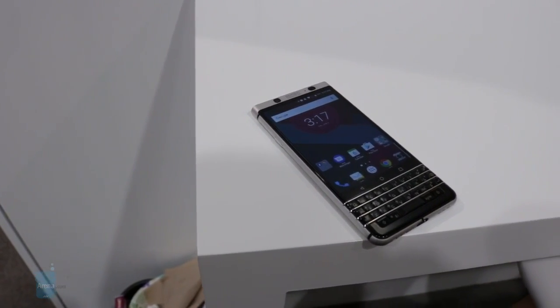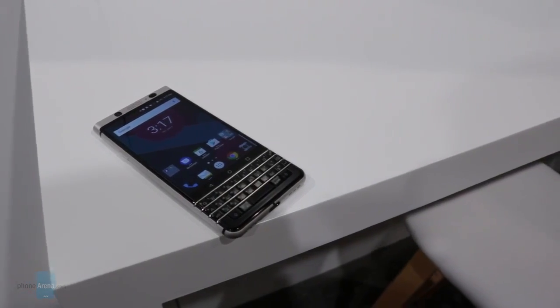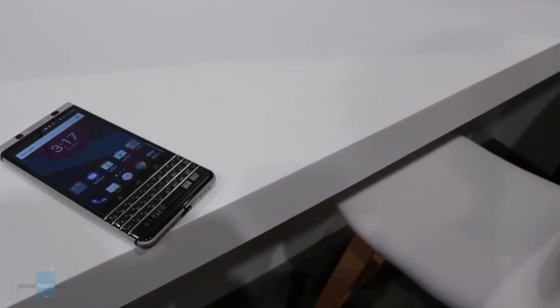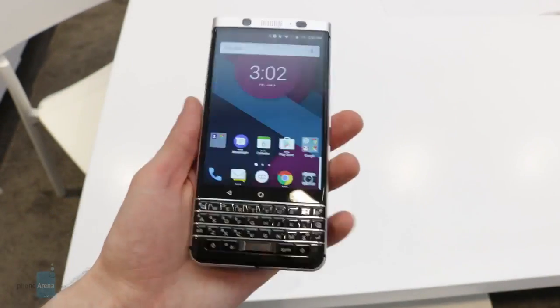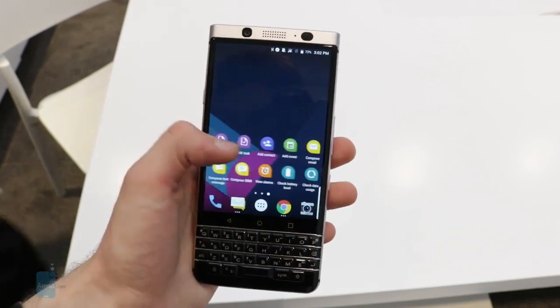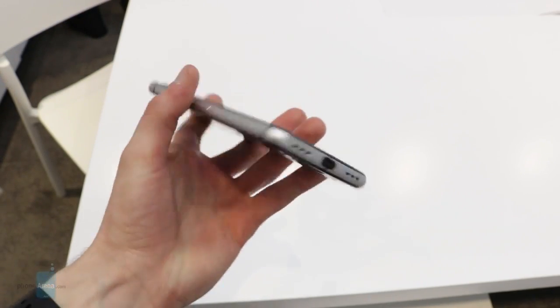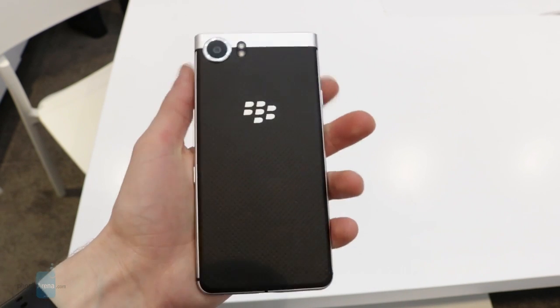As a quick preface, the model of the BlackBerry Mercury that we got to play with is a very early version of the smartphone. The TCL rep we spoke to wouldn't dish out any exact specs at all, and they made it very clear to not show any of the system settings on camera. The company will be announcing these details at Mobile World Congress in late February, so think of this as a little sneak peek of what's to come.